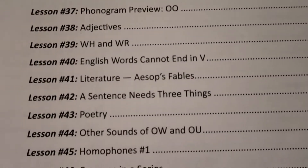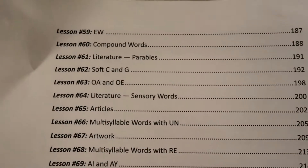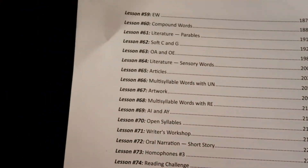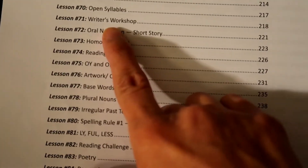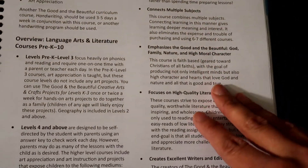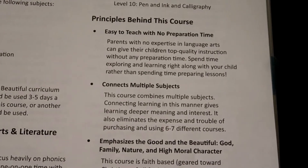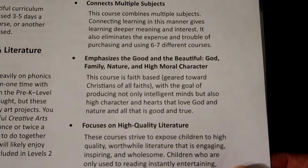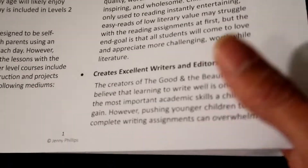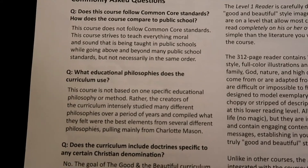At this age there's not a lot of independent writing, but you'll see more inside. There are 91 lessons, and there are opportunities for writing — for example, there's a Writer's Workshop section. The beginning of all the course books has how to use the course, what it covers, the overview, and questions that may be answered. It talks about the principles behind the course: it's easy to teach with no preparation time, connects multiple subjects, emphasizes the good and beautiful — God, family, nature, and high moral character — focuses on high quality literature, and creates excellent writers and editors.